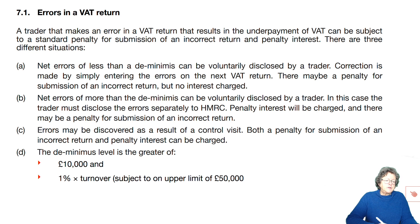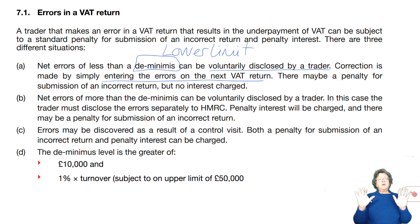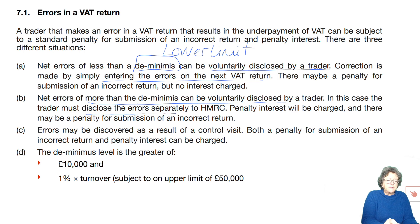Net errors of less than the de minimis — the lower limit — can be voluntarily disclosed by the trader. Correction is made by simply entering the errors on the next return. There may be a penalty but no interest will be charged. Net errors of more than the de minimis must be disclosed separately to the revenue, and you'll get penalty interest and a penalty for submission of an incorrect return.